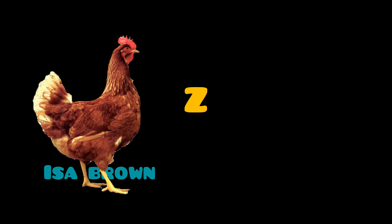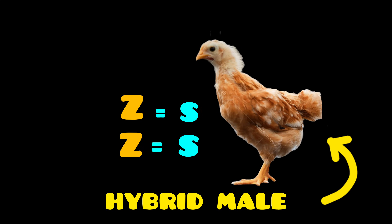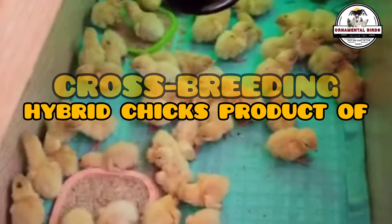The ISA Brown hen has two chromosomes, Z and W, like any other hen. The Z chromosome also carries the gold-wing gene, since it descends from the Rhode Island Red in the original cross. The males resulting from this cross between the Rhode Island Red and the ISA Brown will carry two S alleles — exactly the same as the Rhode Island Red — and will show the typical dark red of the father, but attenuated by maternal dilution genes from the ISA Brown, which we will see later.